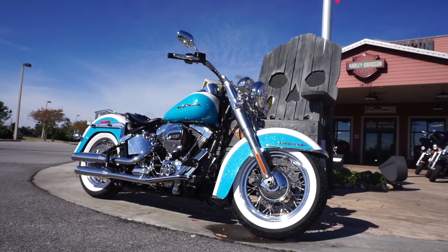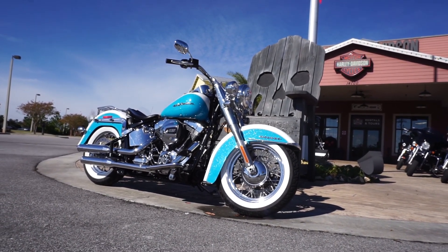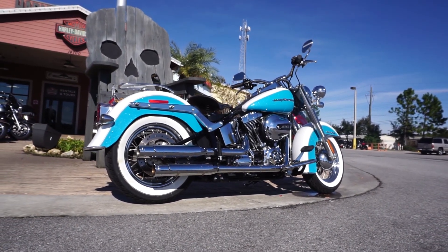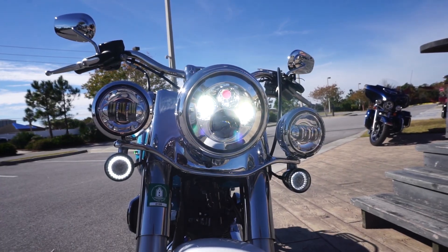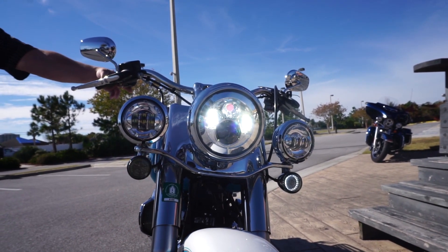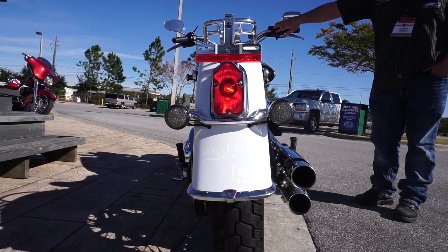It's all trimmed out in your crushed white pearl and your crushed teal pearl. This is a 103 cubic inch motor that spits out about 1780 cc's. You've got old school versus new school in the styling with this particular bike. You've got a beautiful upgraded headlamp system with all LEDs, including the fog lamps, your Custom Dynamics turn signals, and on the back side, the old school tombstone taillight — which is super cool for this particular bike.